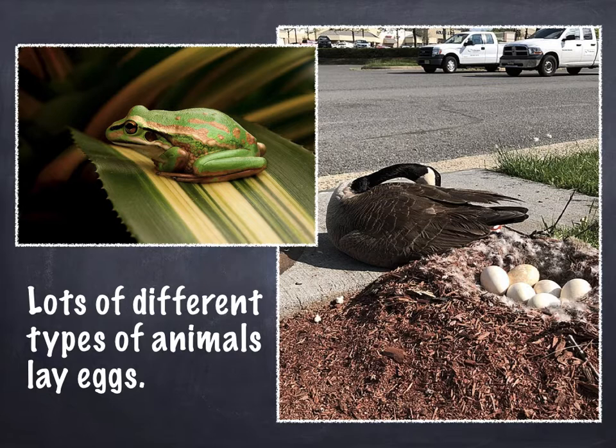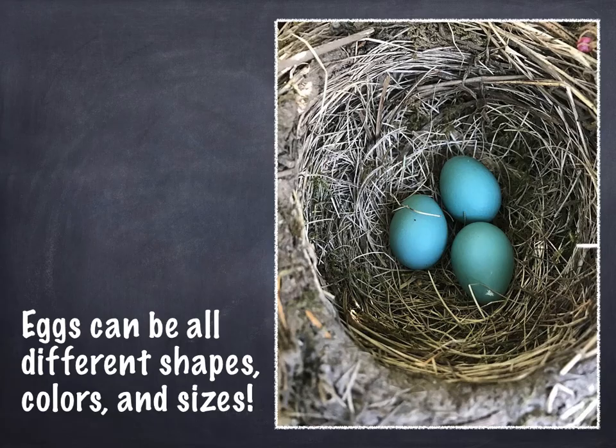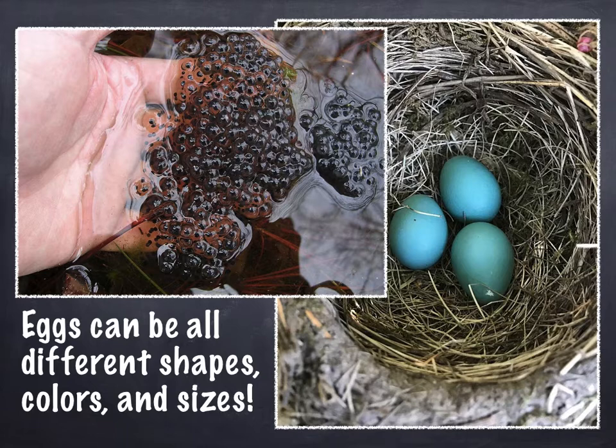But other animals lay eggs too. Did you know that frogs lay eggs? Eggs can be all different shapes, colors, and sizes. In this picture there are three robin's eggs — in fact we have a color called robin's egg blue because robins lay eggs that are so pretty. These frog eggs are like see-through jelly, so they look really different from robin's eggs. Every animal lays eggs that look a little bit different.